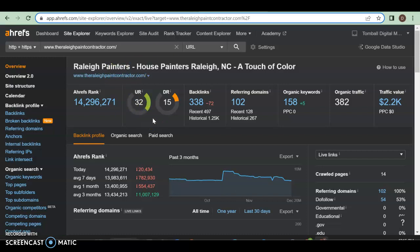Looking at the back end, their UR rating — how strong their website is — is 32, which is excellent. Their DR rating — how much Google trusts them — is 15, which is pretty good as well. These are dependent on your backlinks. A backlink is where your website is linked somewhere else so people can click on it and be led back to you. They have 338 backlinks out there and 102 coming back to them, which is a good ratio with quality follow links.